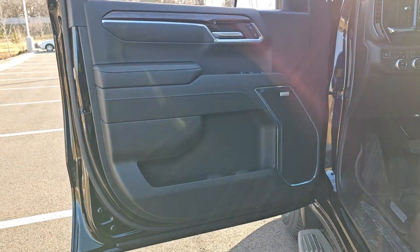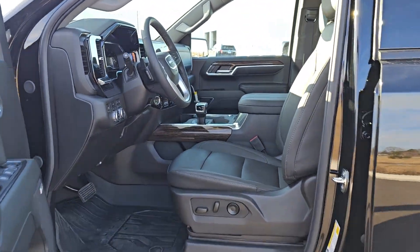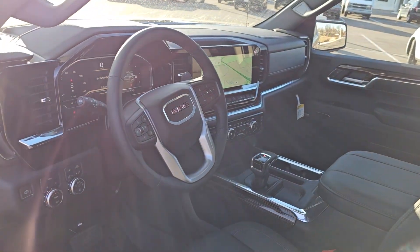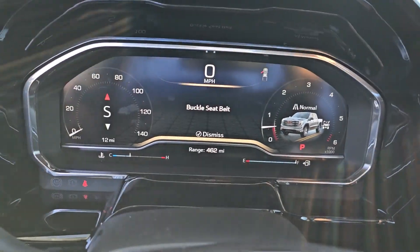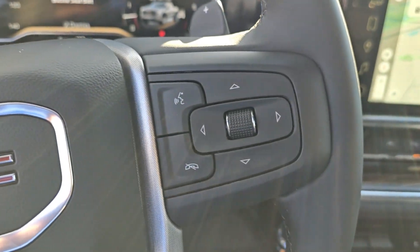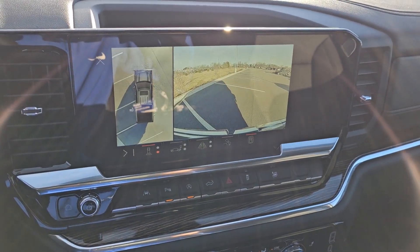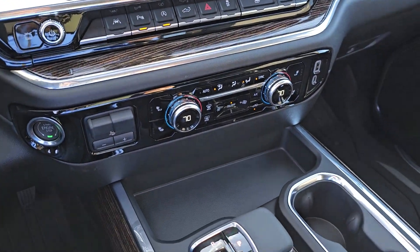These are just some of the great options this vehicle comes with: heated steering wheel, wireless Apple CarPlay and Android Auto, wireless charging station, pre-collision system, intelligent auto on/off high beams, navigation system, sunroof/moonroof, heated driver's seat, and keyless entry.